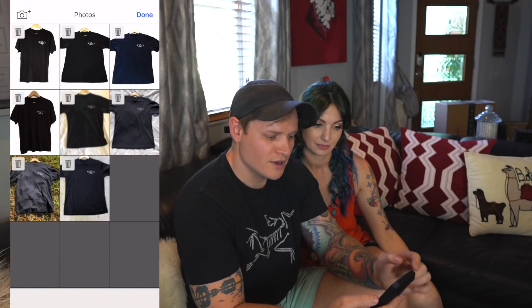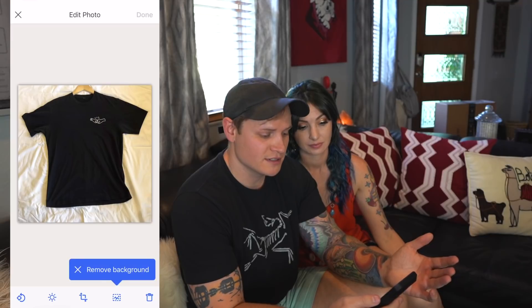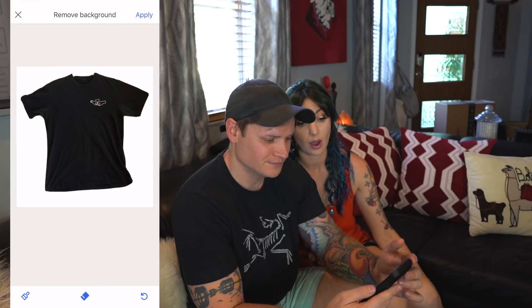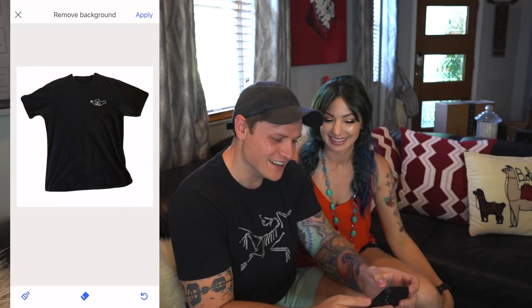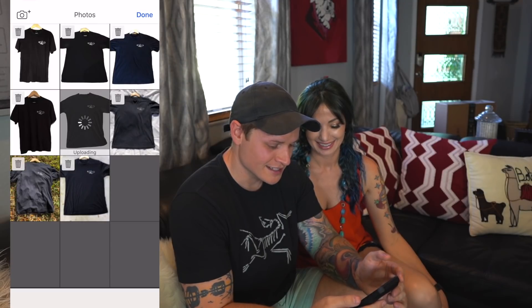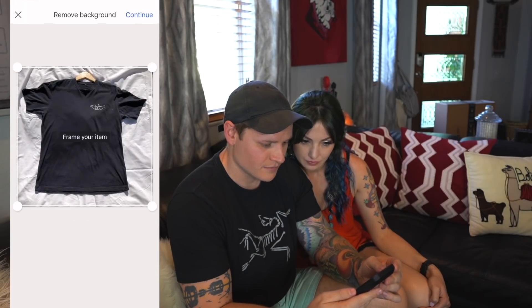Moving on to the white sheet inside. The way it dealt with those other pictures, I think it's going to be great. Boom — what?! That's incredible! Oh my god — it even erased the hanger! This is like magic. I wish they had this years ago.